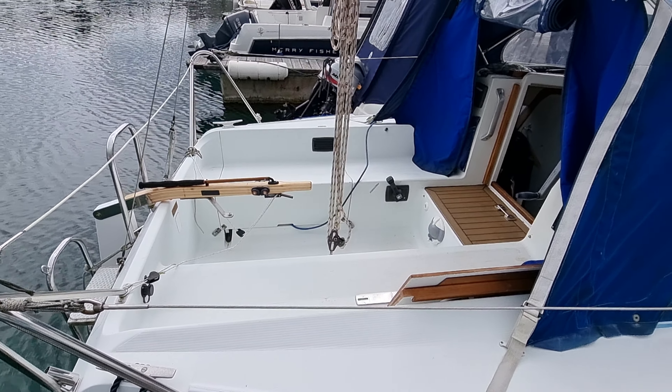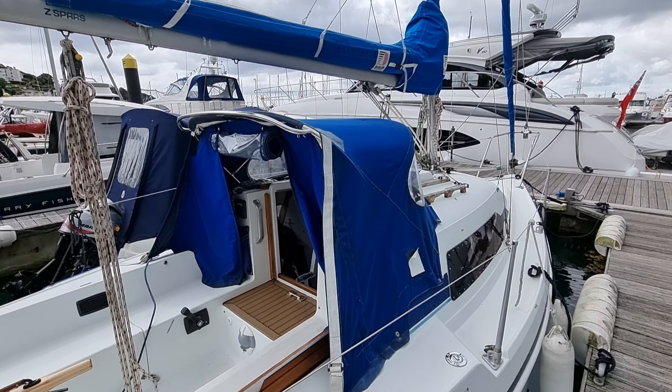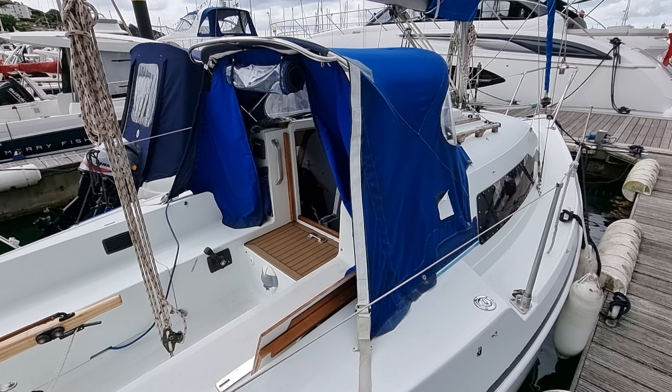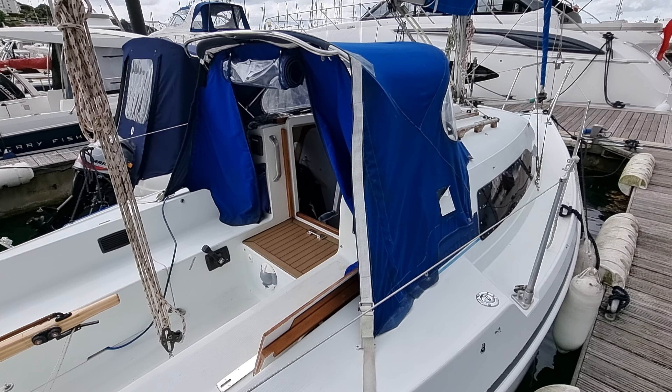Should you have any questions about this boat, please don't hesitate to contact me, Jason, at Boatshed Tour Bay. And of course, you can see a full listing on our website, BoatshedTourBay.com. Thanks for watching.